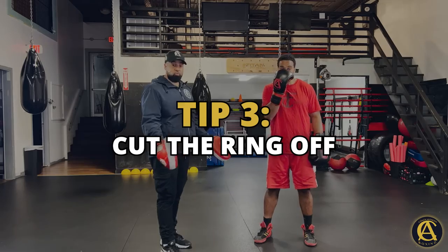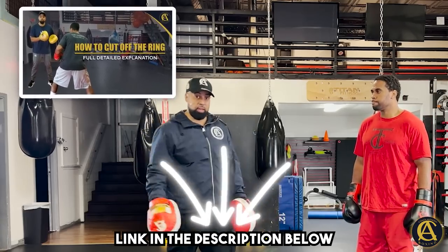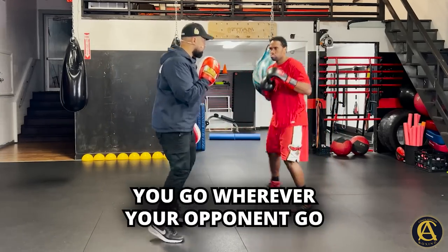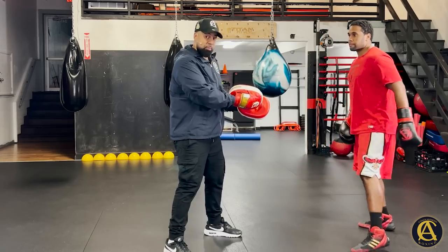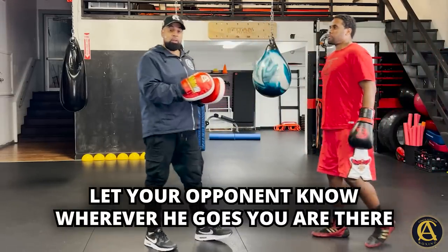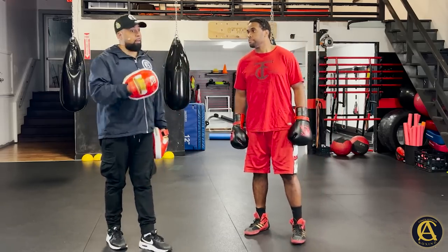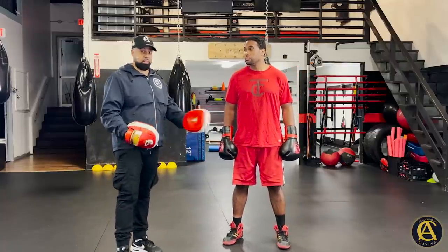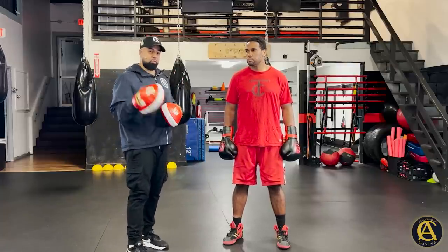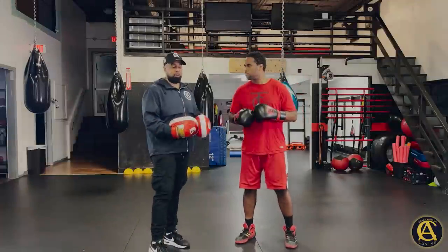Tip number three ties into the first two: cut the ring off. You need to know how to cut the ring off — I have a dedicated video on that. To keep it simple, whenever Eddie goes this direction I go with him, whenever he goes that direction I go with him. Since he's moving and I'm pressing forward, I'm stepping right to him, letting him know that no matter where he's going, I'm boxing him in. He's going to have to make decisions quickly — either keep trying to escape or start letting his hands go. Cutting the ring off is one of the main things you need to know.